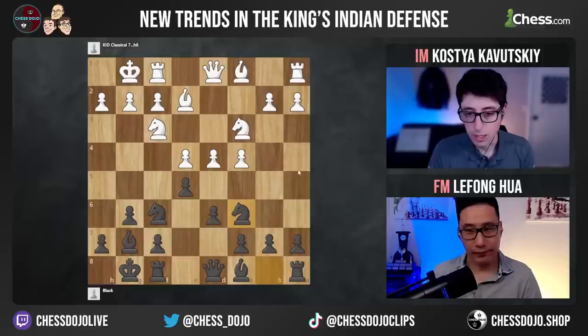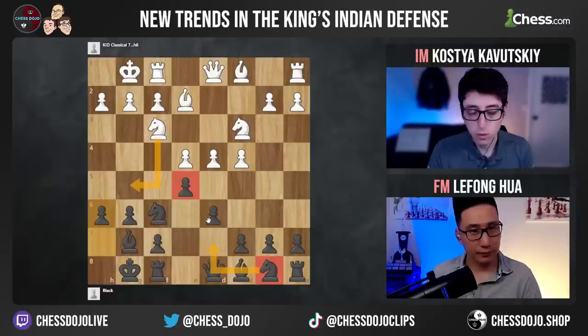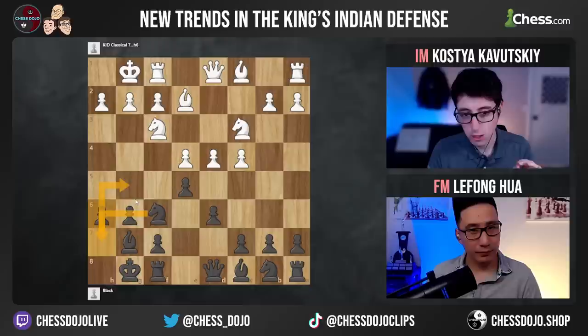From here, black's idea is to typically bring the knight to d7, where it helps support the e5 square, and then even go knight h7, knight g5. So that's the backup plan behind h6. It's not just a waiting move — black actually has the idea to play knight h7, knight g5, and then challenge the knight on f3, which challenges the d4 square.